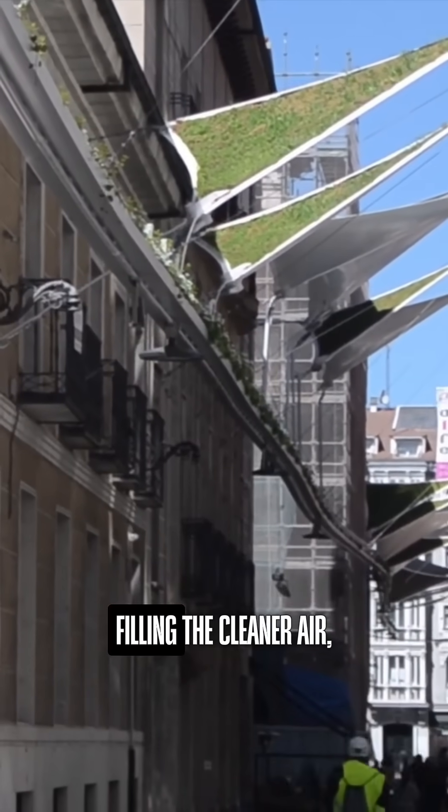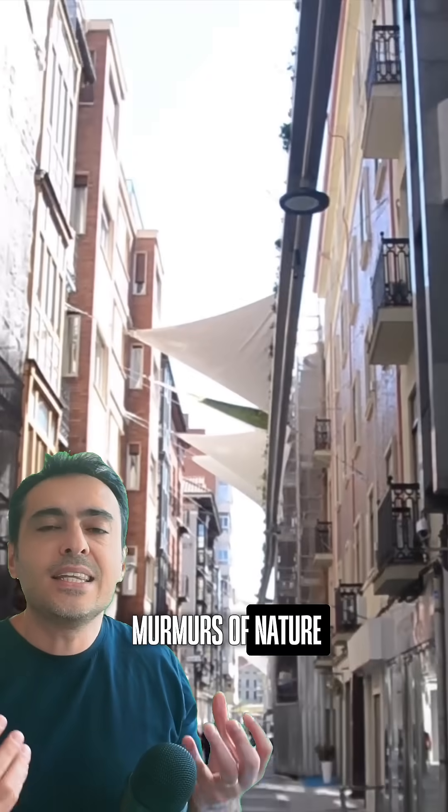Imagine walking under these awnings, feeling the cleaner air, and hearing the soft murmurs of nature right in the heart of the city.